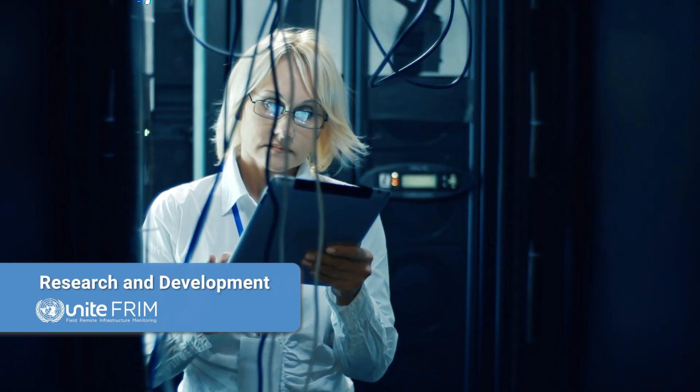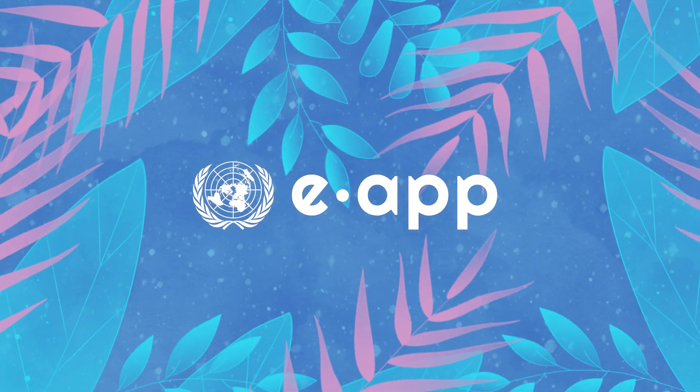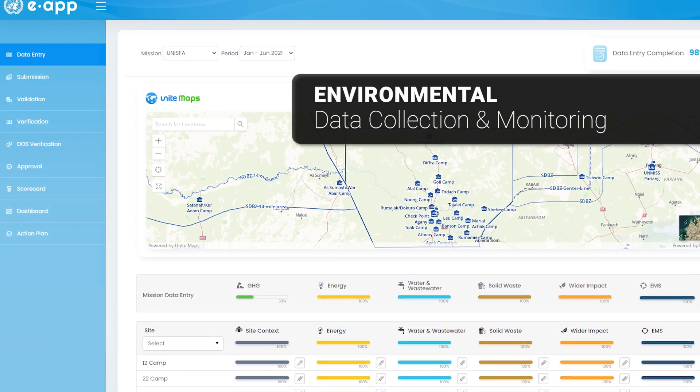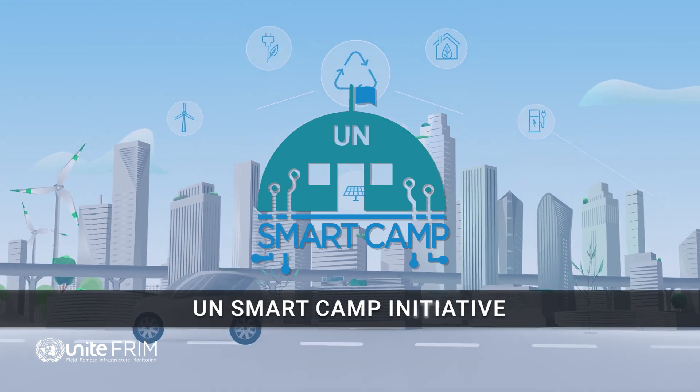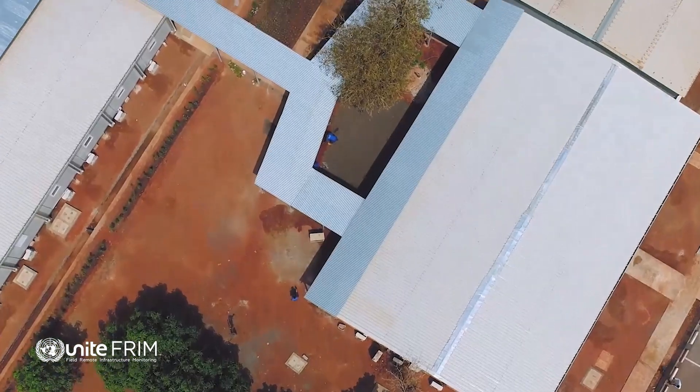Ongoing research and development has produced new tools such as the FIMS web and mobile applications, the piloting and implementation of the environmental app for data collection and monitoring, and the exploration of other use cases such as the SmartCamp initiative or Data as a Service, to demonstrate the foundations for future expansions and innovations.